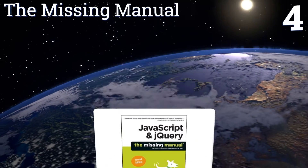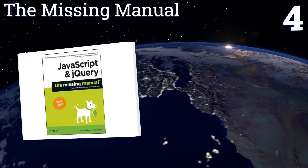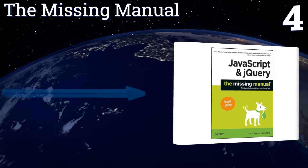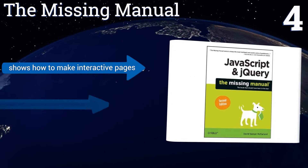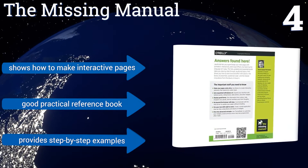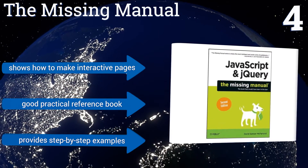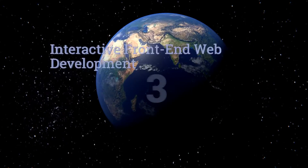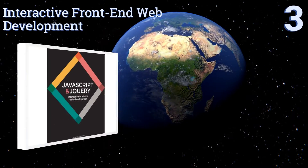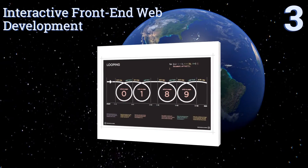At number four, if you have little to no experience in programming, 'The Missing Manual' is a good read to gain a solid grasp on the basics of jQuery. It provides detailed explanations in an easy-to-understand format with concise tutorials for a variety of applications. It shows you how to make interactive pages and is a good practical reference book. It provides step-by-step examples.